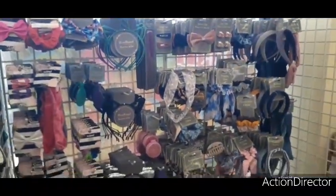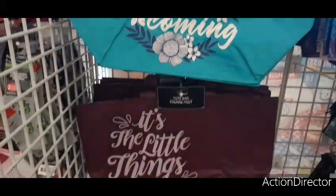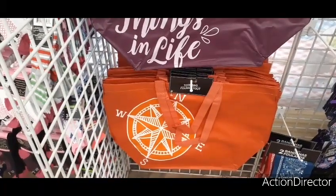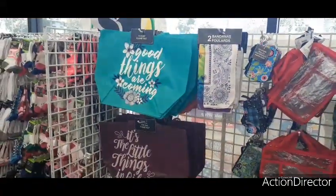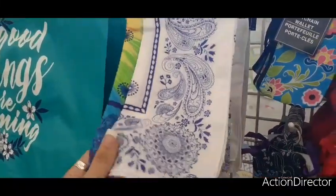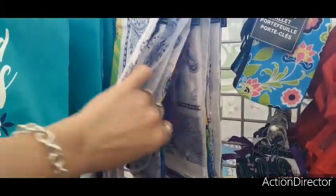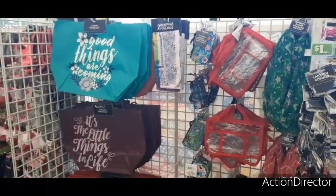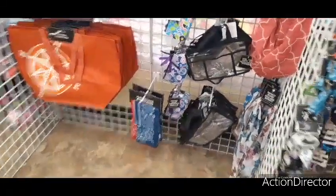Here we have these cute totes — 'Good Things Are Coming,' 'It's the Little Things in Life,' and 'North West East and South.' These are a pretty good size. They also have bandanas — if you're in need of a mask and don't have one, they have cute prints, two for a dollar, which is not bad at all. And they have coin purses we've seen before.